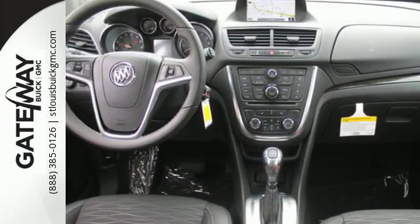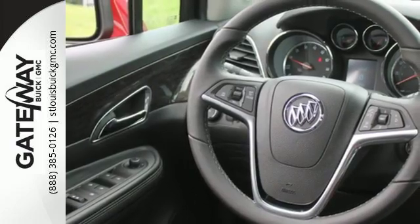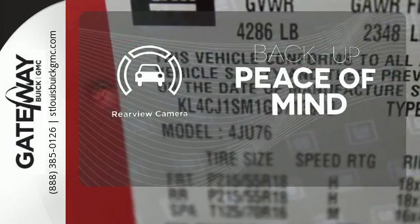It also has the conveniences of keyless entry, Stabilitrack, and a rearview camera. Hindsight is 20-20 with the back-up camera.